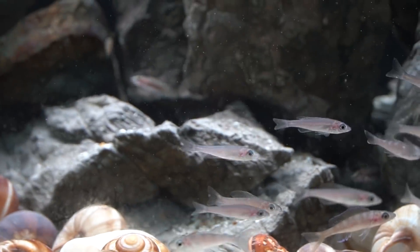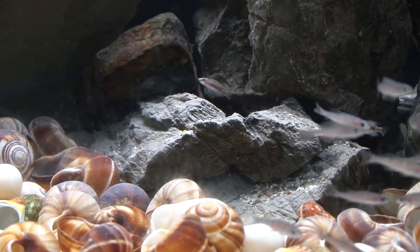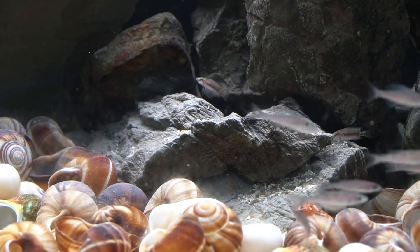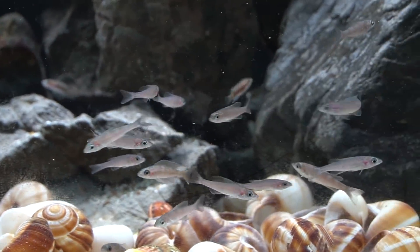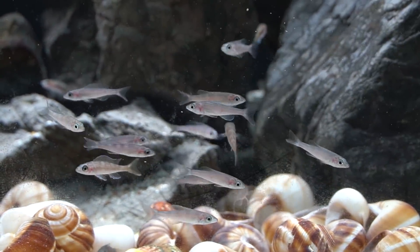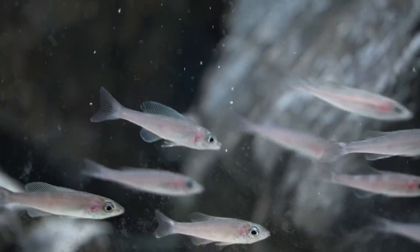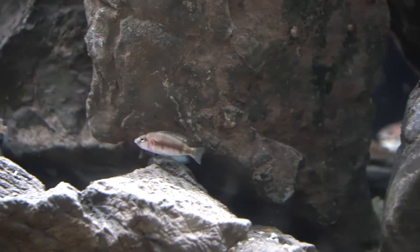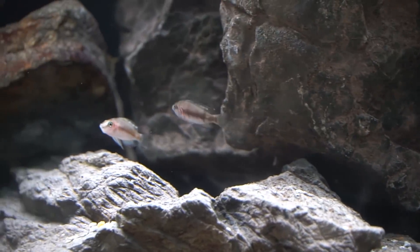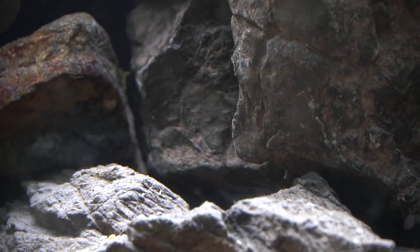My shell dwellers are coming out — see them in the background there at the rocks? They're a bit more shy. You can see them in the crevices back there. Look at that grumpy face — isn't that incredible? They are so stinking cute. I love them. Wait until they color up, guys.